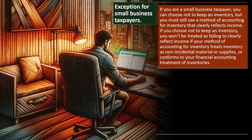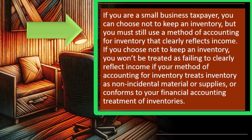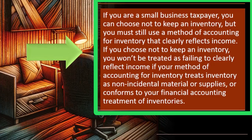There is an exception for small business taxpayers. If you are a small business taxpayer, you can choose not to keep an inventory, but you must still use a method of accounting for inventory that clearly reflects income. There could be situations where you have inventory you're selling but they're not requiring you to track it — possibly you're not holding a lot of inventory and have a just-in-time system where you purchase or make something quickly and then sell it. There's not a huge timing difference between when the inventory is purchased or made and when you sell it, so it might not be worth the complication of tracking inventory.